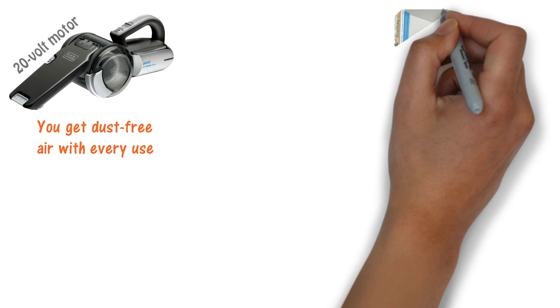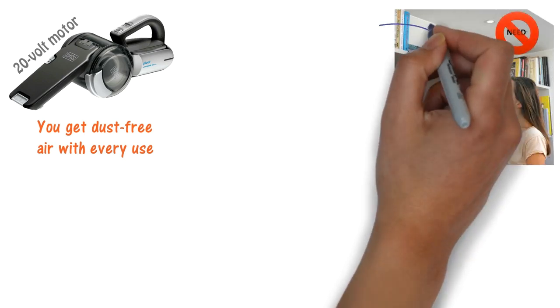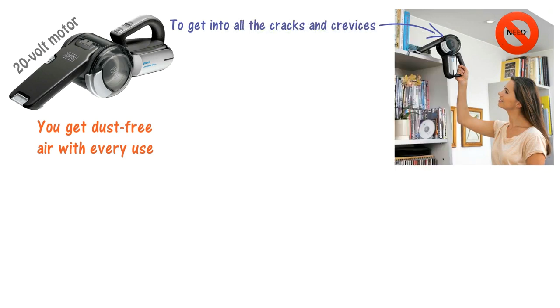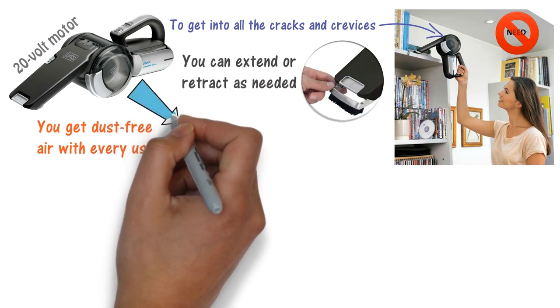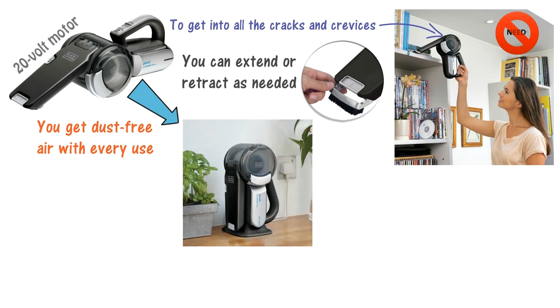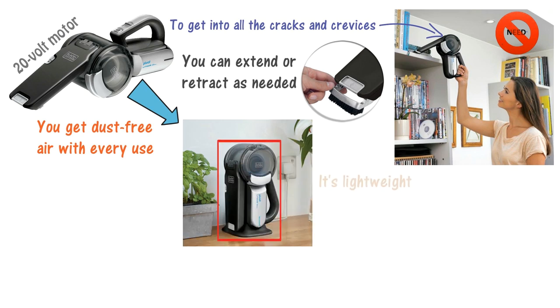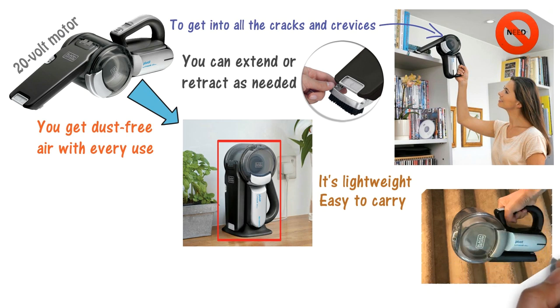It's an all-in-one that provides everything you need for a clean home. There are no attachments because there are none needed — the pivoting head gets into all cracks and crevices as efficiently as any attachment would. The nozzle has its own built-in brush and crevice tool that you can extend or retract as needed. One of the great features is its compact design. When not in use, it folds up surprisingly small and can sit on the charging dock taking up very little space. It's lightweight, easy to carry, and features a comfortable ergonomic handle that's easy on your wrists.